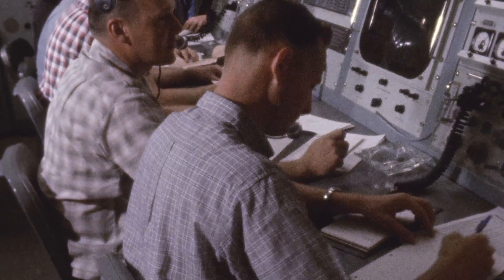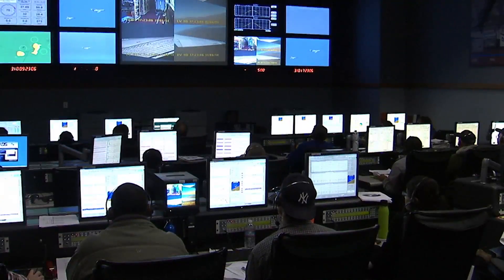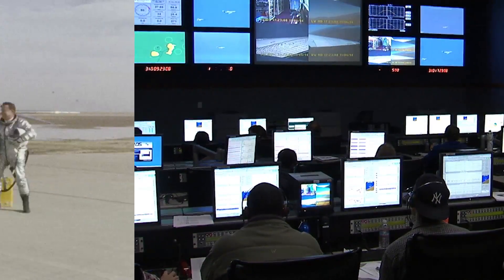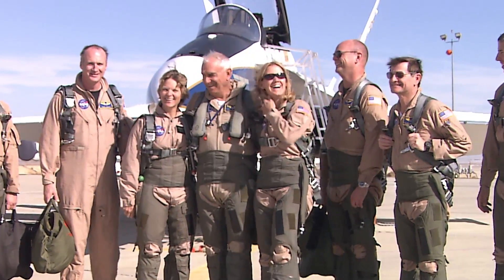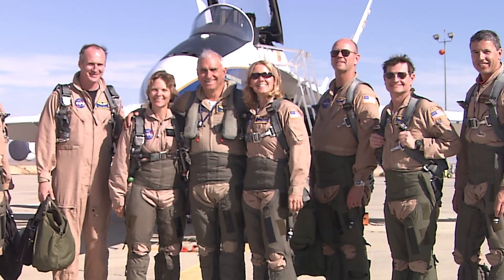As Armstrong begins a new decade, advances in science, technology, aeronautics, and space exploration are all rooted firmly in the last 70 years of its history.